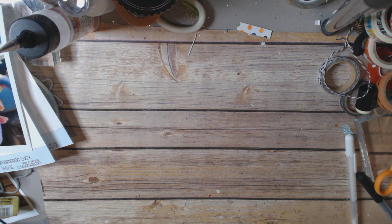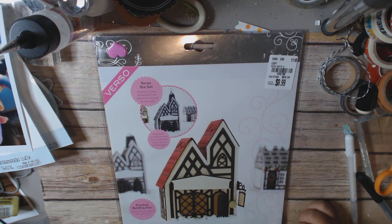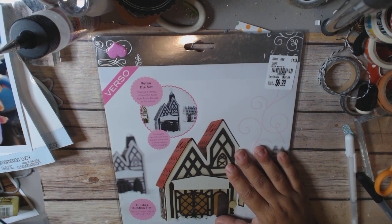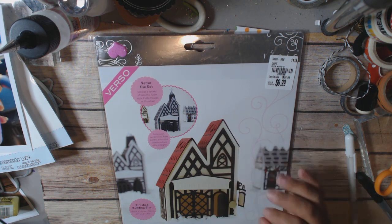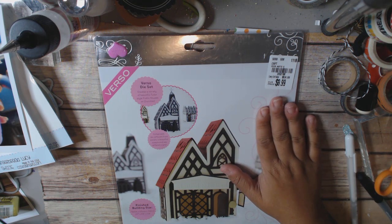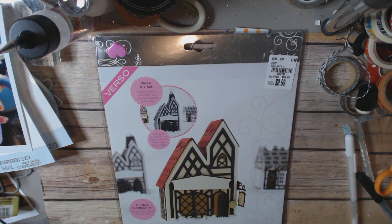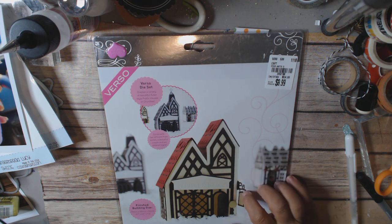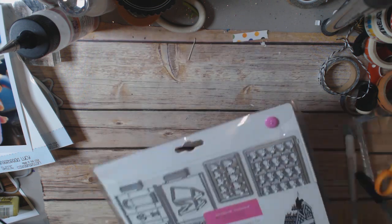I did not see that one, but I did find this die — the George and Dragon die set. It makes a 3D house, but you could easily make it into a 2D house if you wanted to layer it on a card. It's $9.99, item number 2052196. The comparison estimated value is $24.99, but I looked it up and it's actually between $36 and $40 — so it's a really good deal.